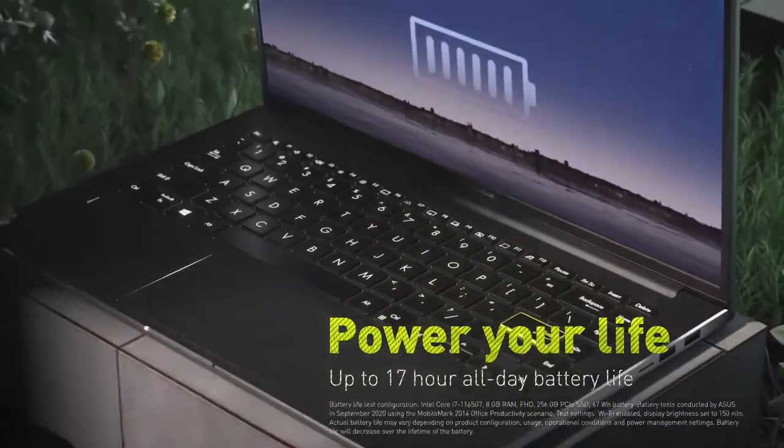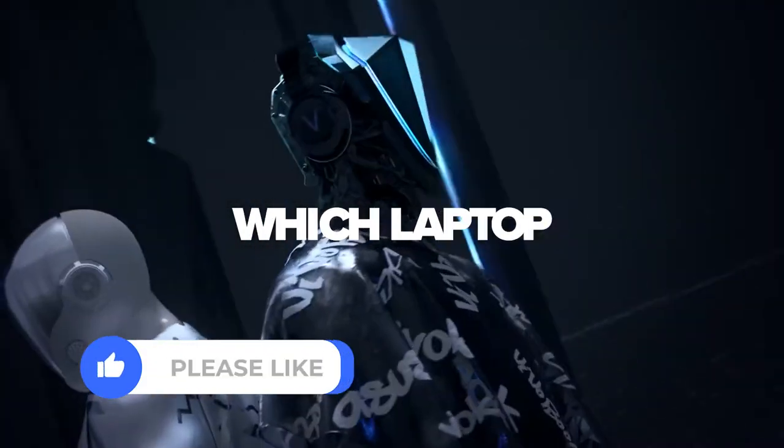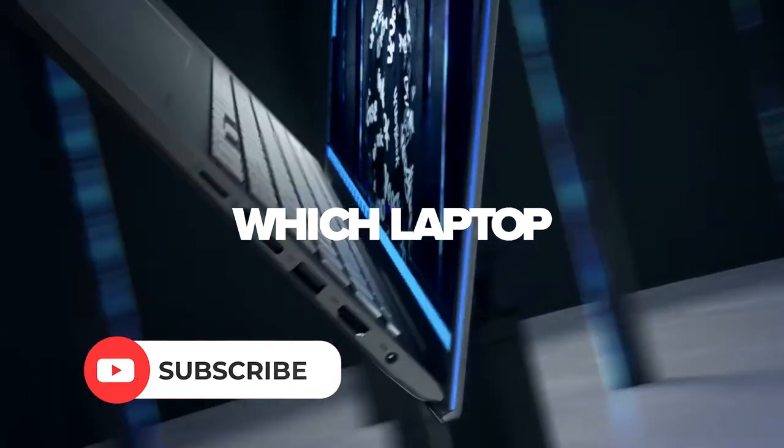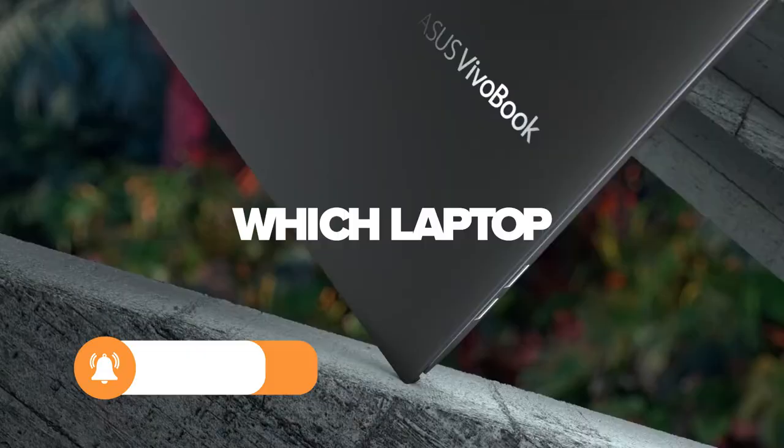And the 17-hour battery life is ideal for working on the road. If you have any questions or recommendations, please drop that in the comments below. And if this video helped you, remember to hit like and subscribe so maybe I can help you again sometime soon. Thanks for watching Which Laptop.